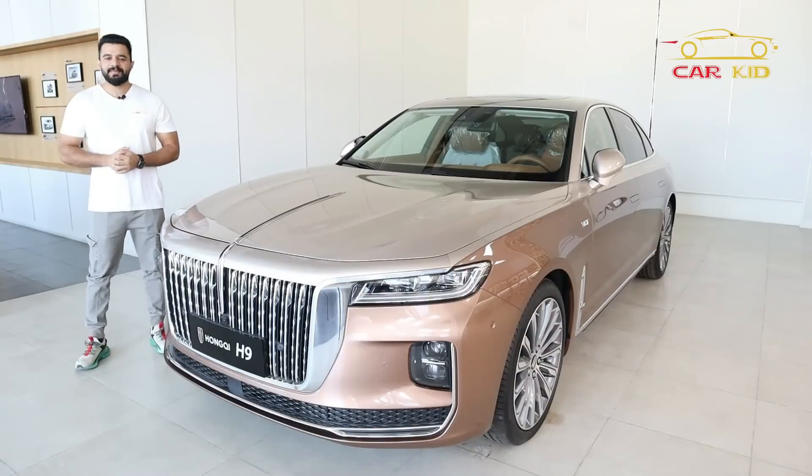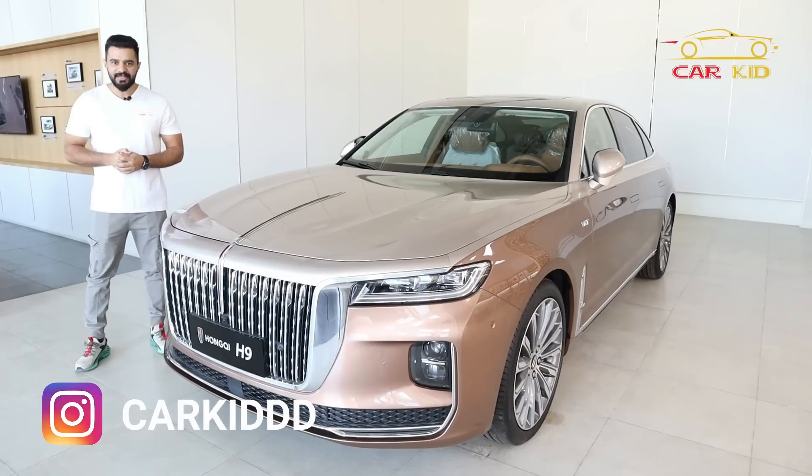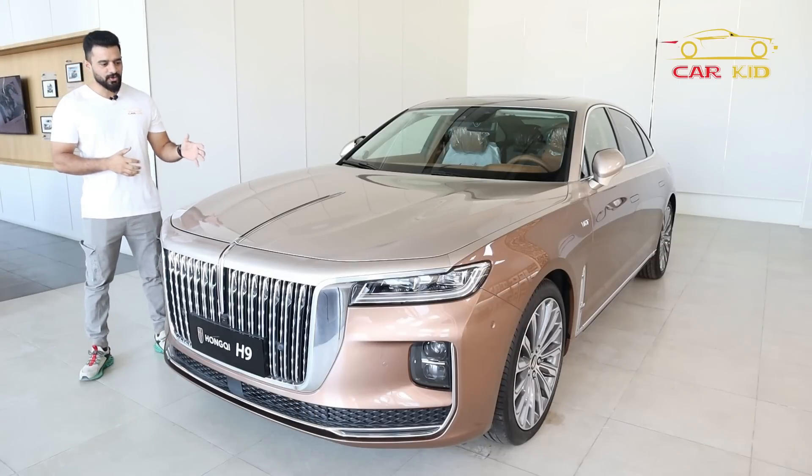In the name of Allah, As-Salamu Alaykum people, I am CarKid and you are watching a car review. This is the Hongqi H9.